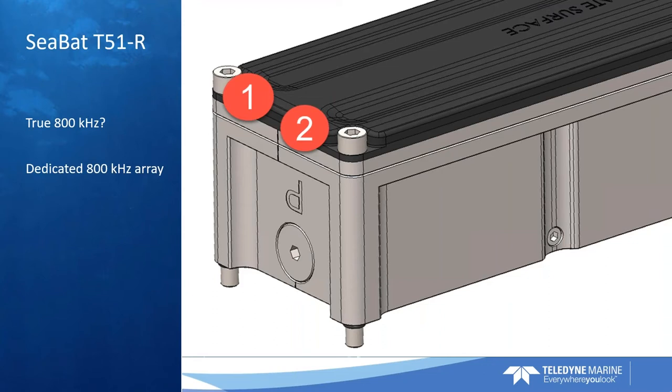In the normal array we have 256 hydrophones, but in the 800 kHz array we have 512 small hydrophones — very tiny hydrophones. We've squeezed in twice as many ceramics or hydrophones in the same aperture length as we have with the 400 kHz. And that is what gives us that ultimate performance. It's also very, very difficult to build, but that's why we call it revolutionary.